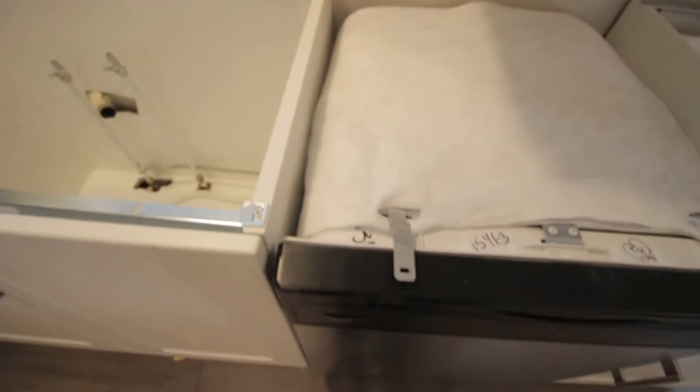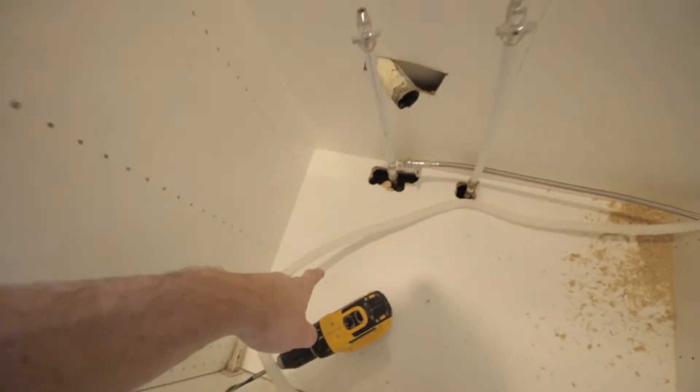So that's another appliance installed. Dishwasher is nice and easy. Last thing we'll just be hooking this drain pipe here up to when the sink comes in.